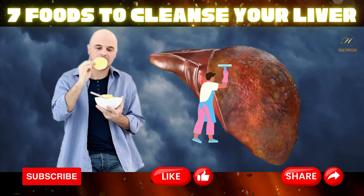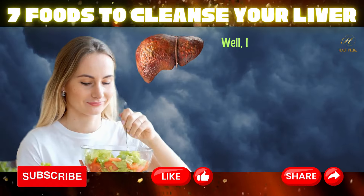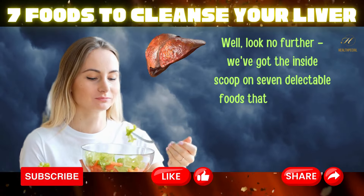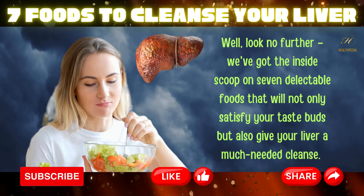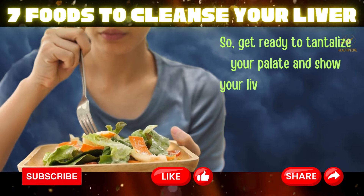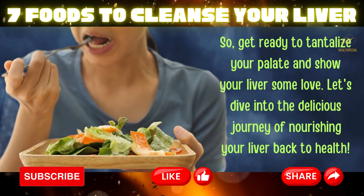Seven foods to cleanse your liver. Hey liver enthusiasts, ever wondered how to give your liver the VIP treatment it deserves? Well, look no further. We've got the inside scoop on seven delectable foods that will not only satisfy your taste buds, but also give your liver a much needed cleanse. So get ready to tantalize your palate and show your liver some love. Let's dive into the delicious journey of nourishing your liver back to health.